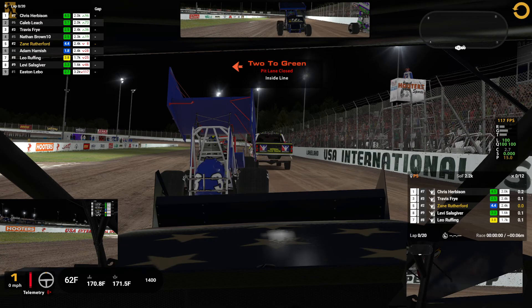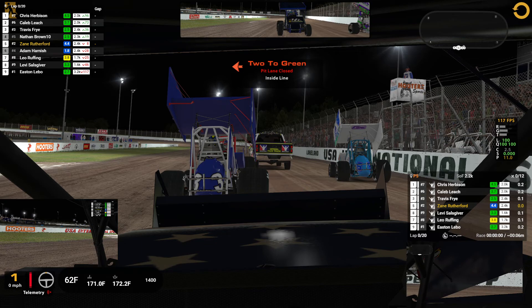Alright, we're back at USA in the 305s again. Tried another attempt at the Chili Bowl and the dirt legends didn't make it, so we're back in the 305s to try to get a video out today. Qualified P5 in the number two car. Last race we did here went pretty good, hopefully we can have another one.